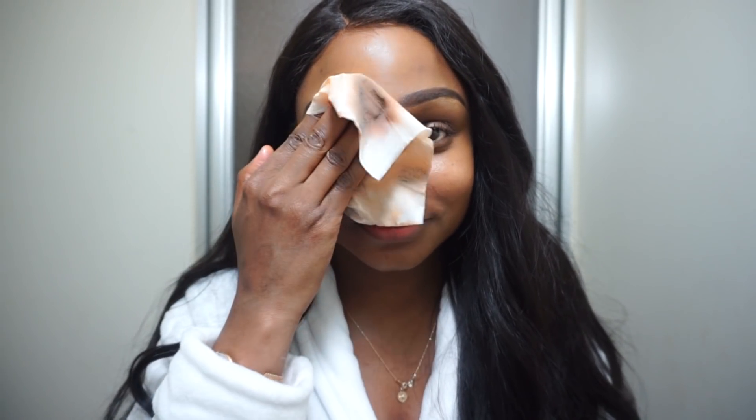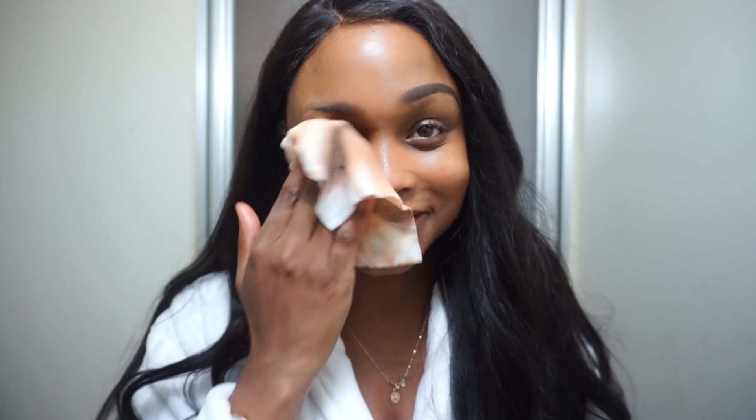Bye-bye eyebrows. Eyebrows make a world of a difference. Even without makeup I don't look too bad, but once I take off my eyebrows everything just goes downhill. That's when it all falls apart.